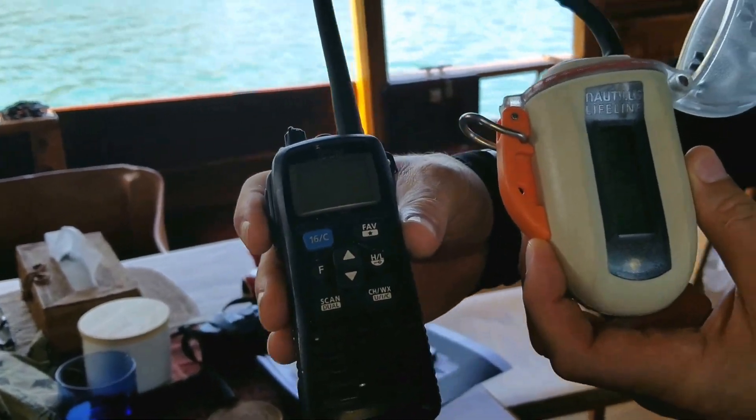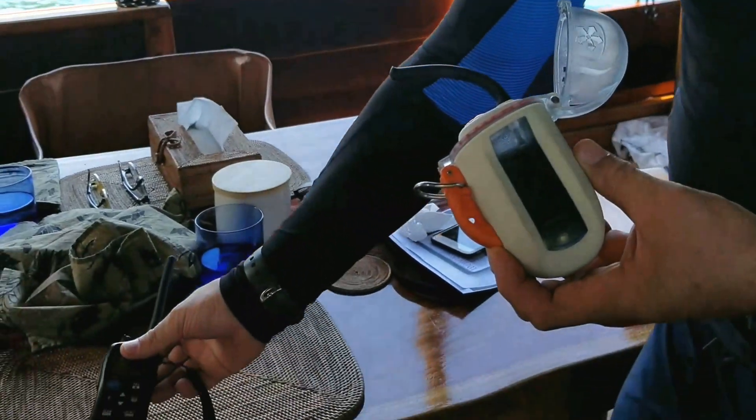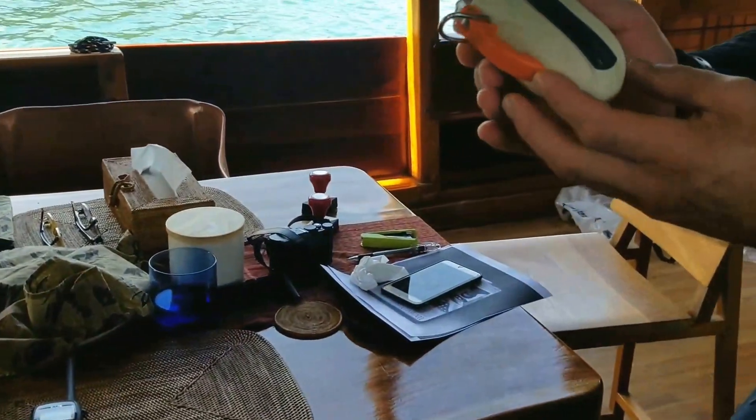So how strong are the currents where we're going to be diving? Up to eight knots. The strongest I've ever dived was in the Galapagos at seven knots — it almost ripped my mask off my face — so this could be a very handy tool.